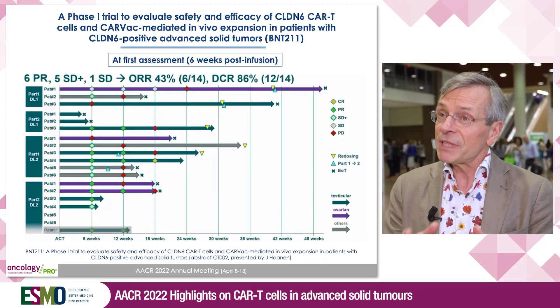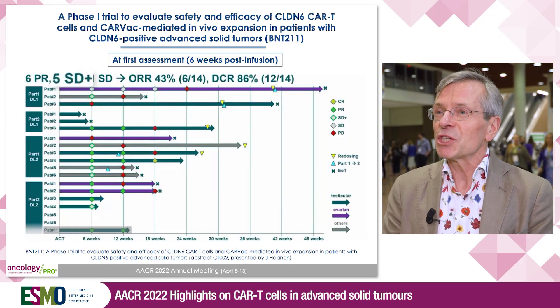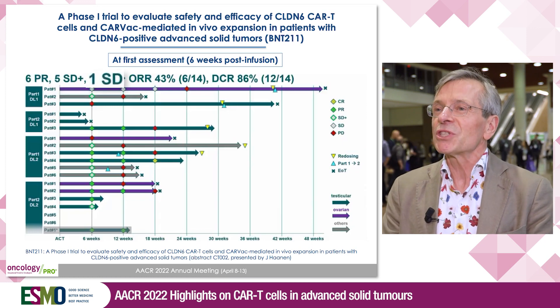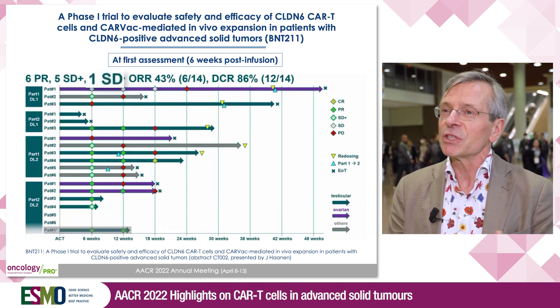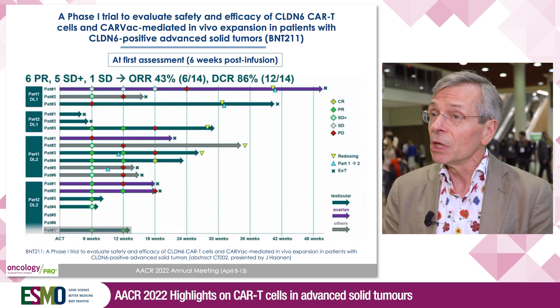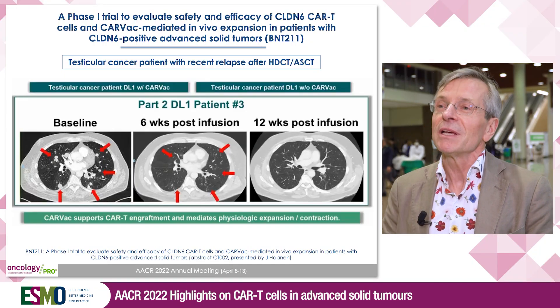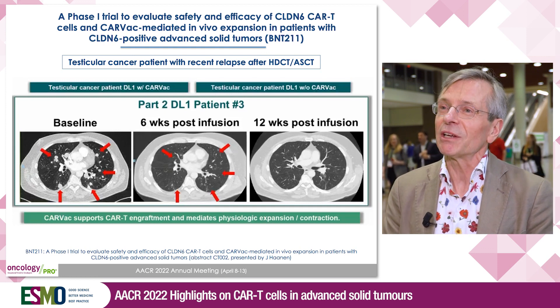Looking at the efficacy data, in these 16 patients, 14 were available for efficacy evaluation with at least a six-week CT scan. We saw six partial responses, five patients with shrinkage of target lesions but not enough to call it a partial response, and one patient with stable disease. In total, an objective response rate of 43% and a disease control rate of 86%. In a highly pre-treated patient population, that's quite encouraging. In some patients, the response deepened over time, up to a complete remission ongoing for more than six months, in a testicular cancer patient.